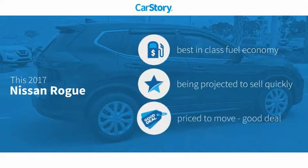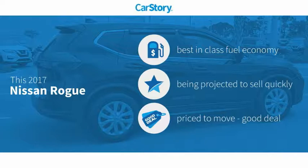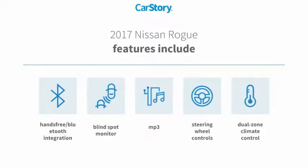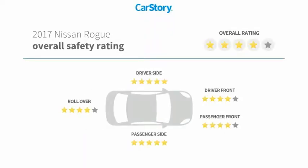Car Story research indicates this vehicle as having best-in-class fuel economy and a good deal. Features also include steering wheel controls, MP3, blind spot monitor, hands-free Bluetooth integration, and has been listed as an IIHS top safety pick with these ratings.